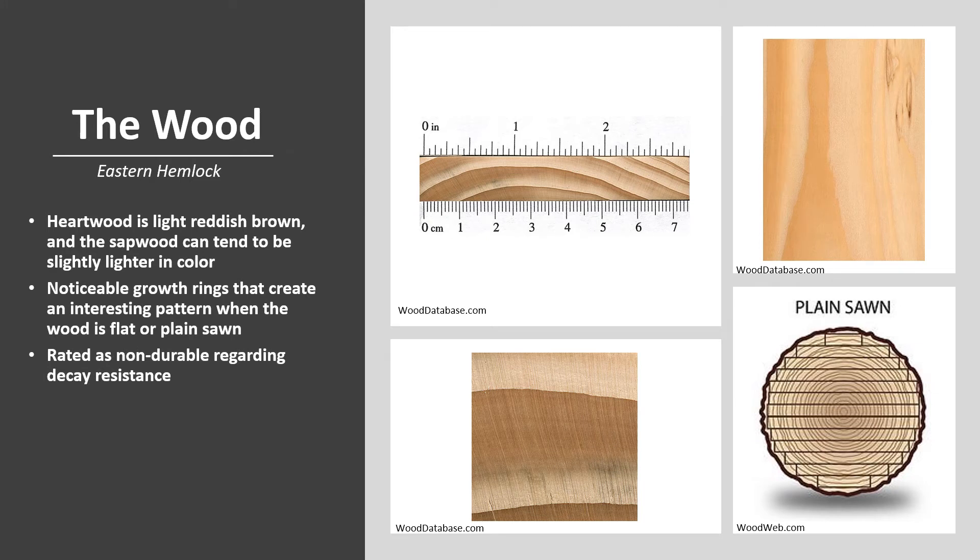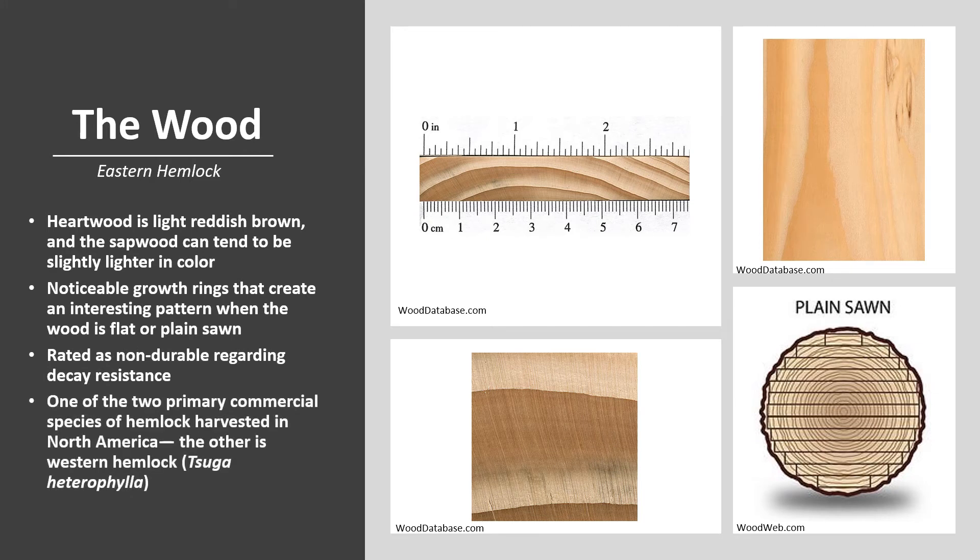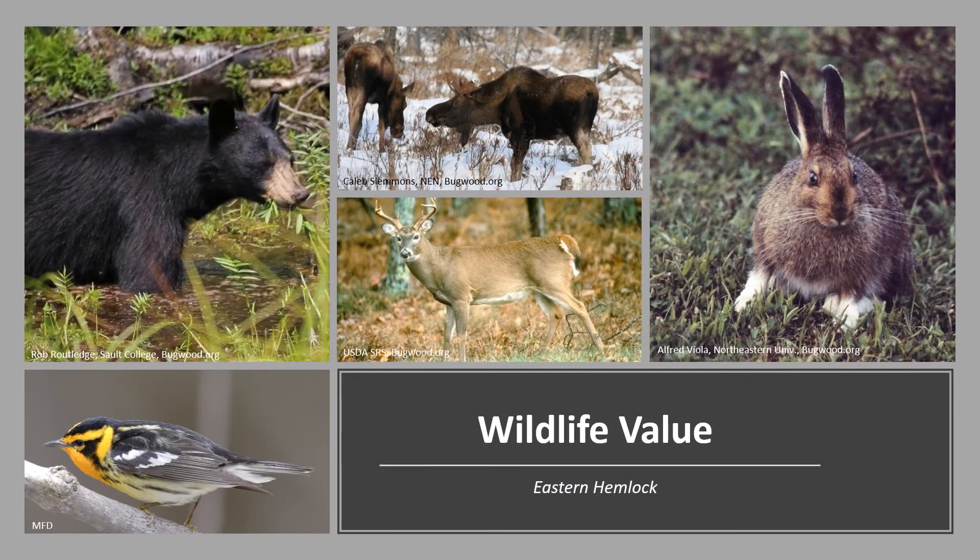It is rated as non-durable regarding decay resistance. Eastern Hemlock is one of the two primary commercial species of Hemlock harvested in North America; the other is Western Hemlock, Tsuga heterophylla. Eastern Hemlock is an important wildlife tree. Numerous animals browse the foliage, including white-tailed deer, moose, snowshoe hare, and Eastern cottontail. Mice, voles, and birds consume the seed, and porcupines gnaw on the bark. Dense stands also provide cover for wildlife. Cove forests in the Appalachian Mountains provide nesting sites for many birds, including a variety of migratory warblers. The large hollow trees also provide denning sites for black bear.